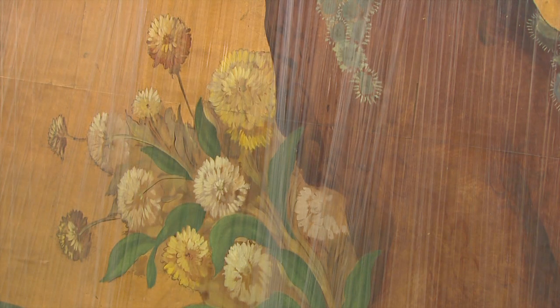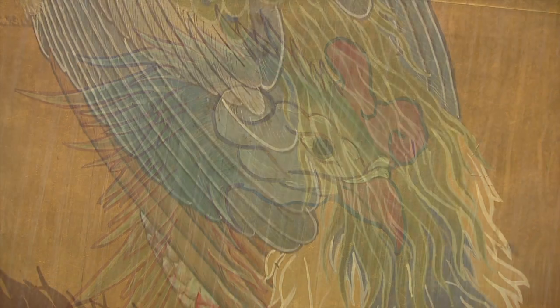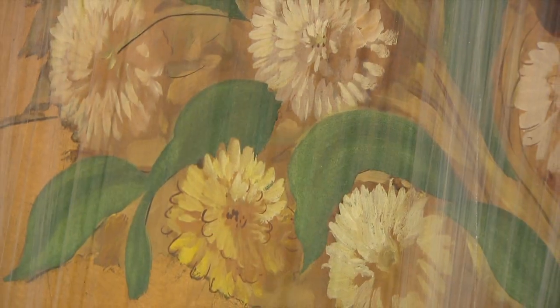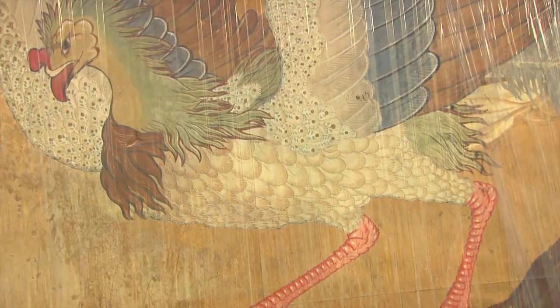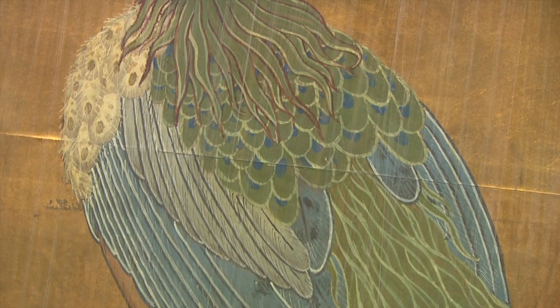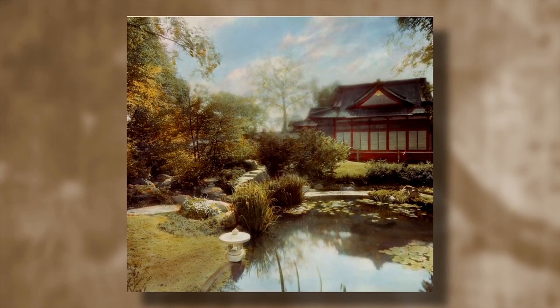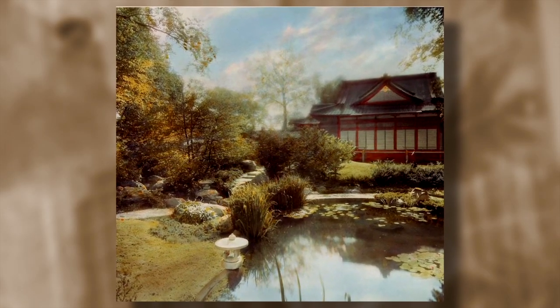For now, the screens will remain in storage while their fate is decided and they are conserved to their original beauty. The Chicago Park District and the Art Institute both have the best interests of these paintings at heart. We want to make sure that they get the best care, that they're conserved properly, and that they're displayed for the public to see. So we're working together to formulate a plan to show them as much as possible, and we hope to be able to tell the complete story of the Phoenix Hall through these wonderful works of art that survive.